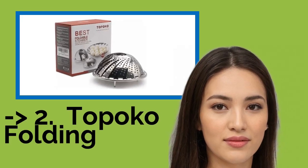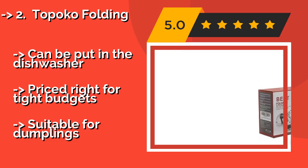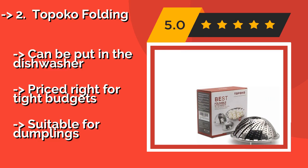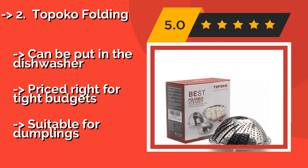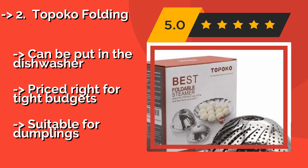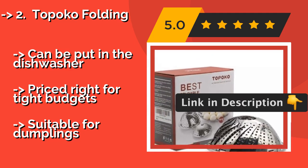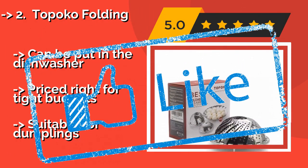The second best product is the Topoko Folding. Simple and straightforward, the Topoko Folding, approximately $8, has a user-friendly design that expands from six inches to just over ten inches, making it ideally sized to hold portions for both individuals and large families alike. Its center metal rod is removable for easy cleaning and it can be put in the dishwasher. Priced right for tight budgets, but not suitable for dumplings.